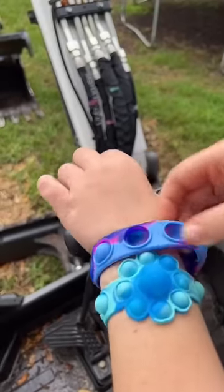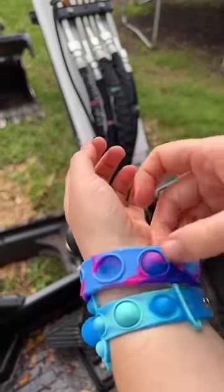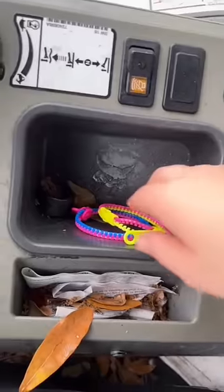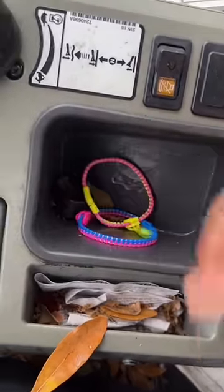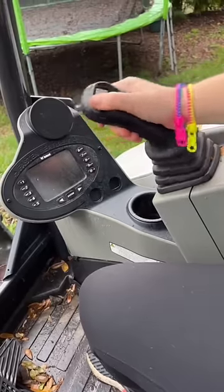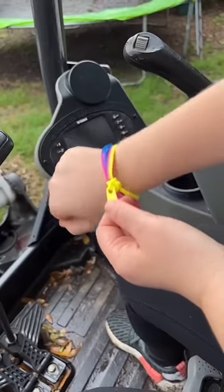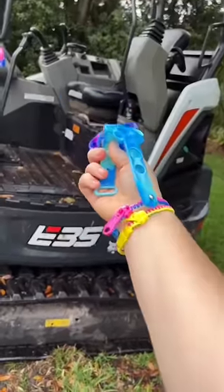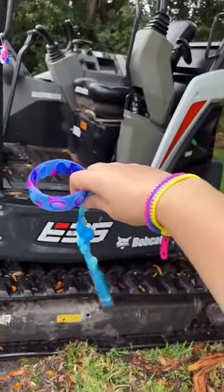Popper bracelets are also great and they come in a ton of different colors and designs. The same with zipper bracelets — very small so they will fit anywhere and they won't get in the way when you're working. Of course they are still super satisfying. I'd have to say that bracelets are my top recommendation when operating heavy machinery.